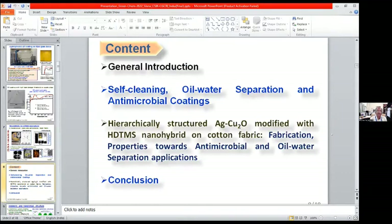Today I will confine my talk by giving a general introduction where self-cleaning, oil-water separation, and antimicrobial coatings are covered. Then I will share some of our research works on hierarchical structure silver cuprous oxide modified HDTMS (hexadecyltrimethoxysilane) nanohybrid on cotton fabric and its different kinds of advanced properties for antimicrobial and oil-water separation applications. Then I will conclude my talk.